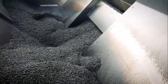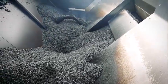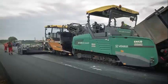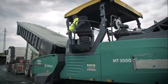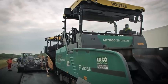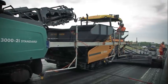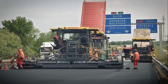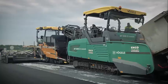Another advantage of the Fogola MT 3002i is its precision paving capabilities. The machine's screed technology allows for accurate and consistent paving widths, leading to smoother and more durable roads. Additionally, the auger system ensures that paving material is distributed evenly for a uniform and smooth surface. The MT 3002i is also highly maneuverable with a compact design that allows for easy transport between job sites, making it a versatile choice for contractors.